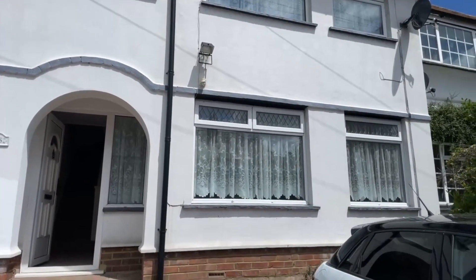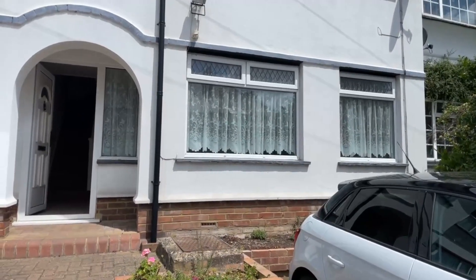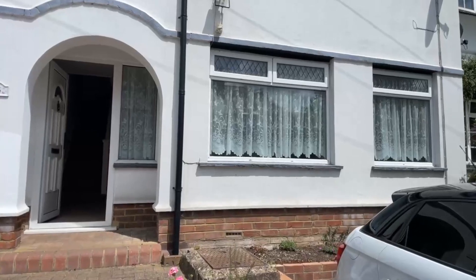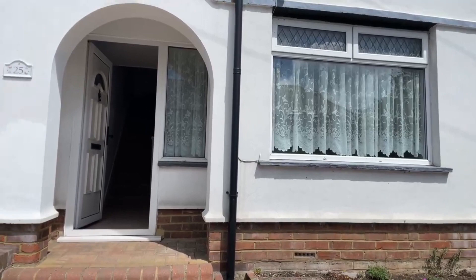Hi guys, it's Jessie from Make Good Homes. I hope you all are well. Today I'll be showing you around this lovely three-bedroom terrace house on St Peter's Road in Margate. It is currently on the market for £1,400 per calendar month with a five-week deposit.